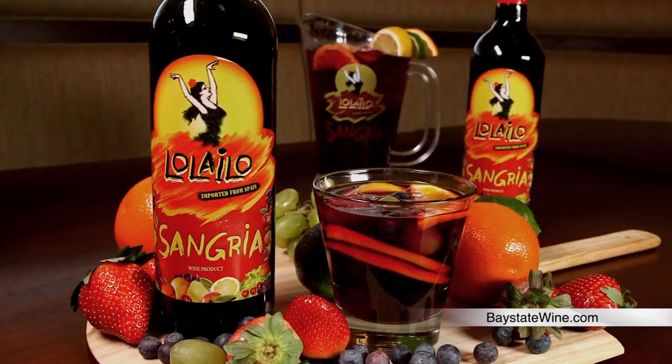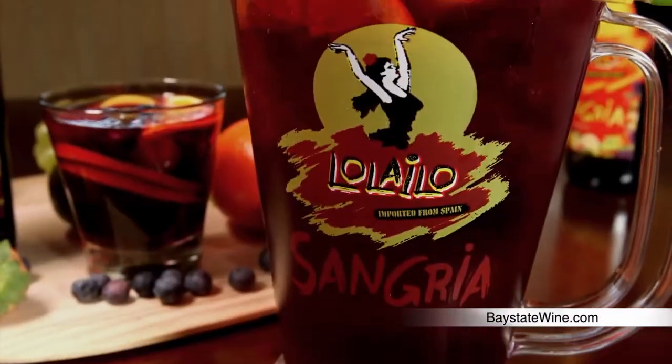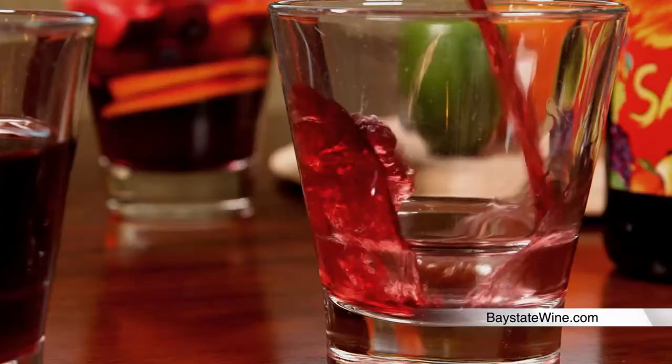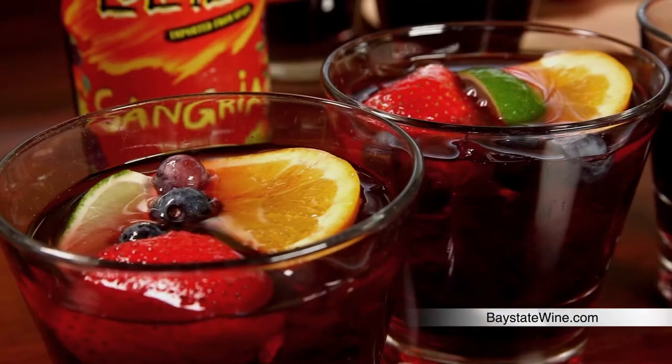America's fastest growing sangria and a back-to-back-to-back hot brand award winner, Lolilo is the ultimate ready-to-drink authentic Spanish sangria. It's delicious right out of the bottle, jazzed up with fruit, or kicked up as a foundation for a cocktail.